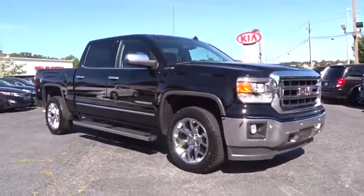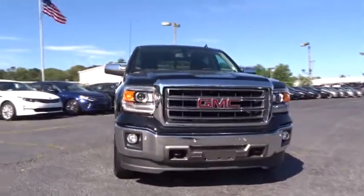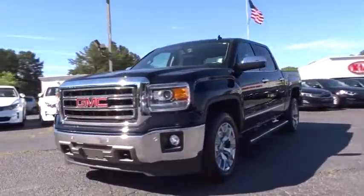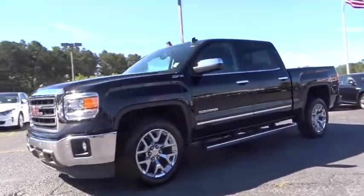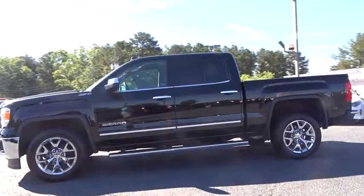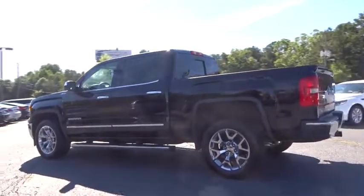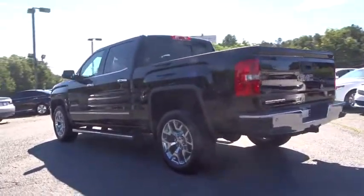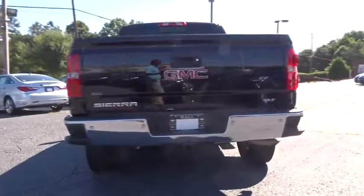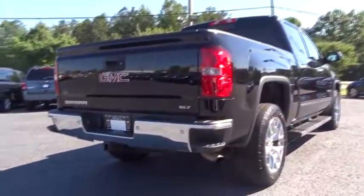The 2014 GMC Sierra 1500. The Sierra 1500 offers a five-star frontal and side crash test rating and a combination of mechanics and aerodynamics that give it better conventional V8 fuel economy than any competitor. Sierra 1500 now comes standard with the Vortex 6.2 liter and 5.3 liter V8 engine and an electronically controlled automatic transmission that combines high max hauling capability with precise control.